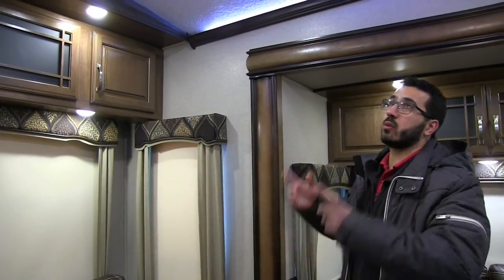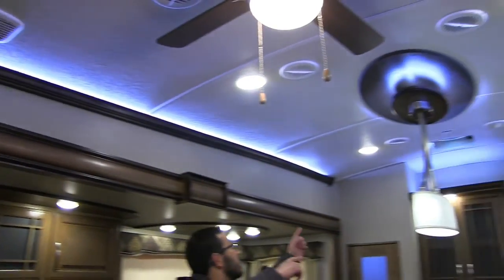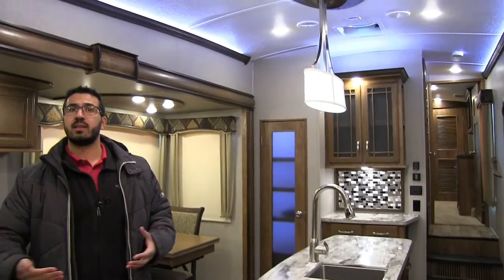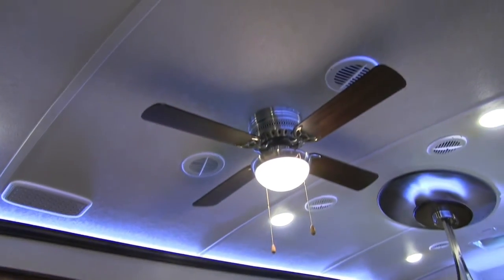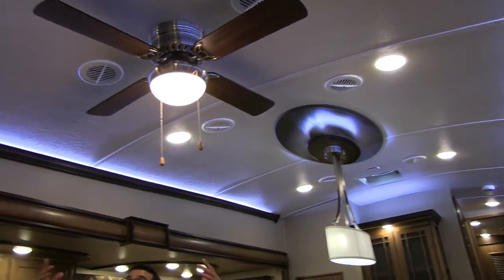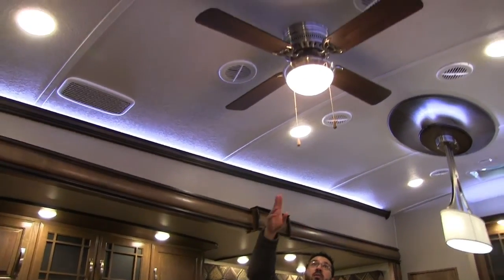Let's take a look at the ceiling. You have LED lights running the whole length of the ceiling. LEDs have big advantages — they use a fraction of the power, don't put out nearly the heat, and are still nice and bright. You'll also notice the ceiling is crowned, which really opens the space up and makes it feel nice and open.